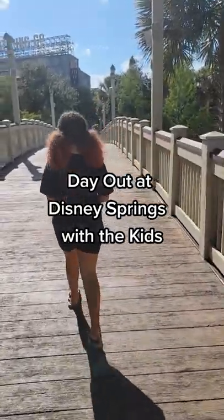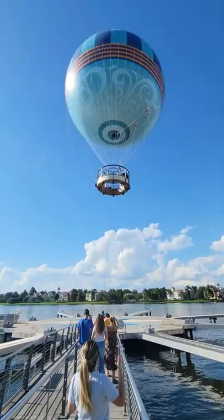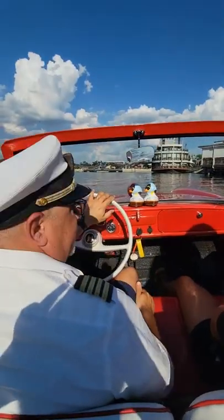Don't know what to do at Disney Springs with the kids? Here's the perfect one-day itinerary. First, take a ride on the tethered balloon. Get great views of Disney Springs as well as the surrounding area.